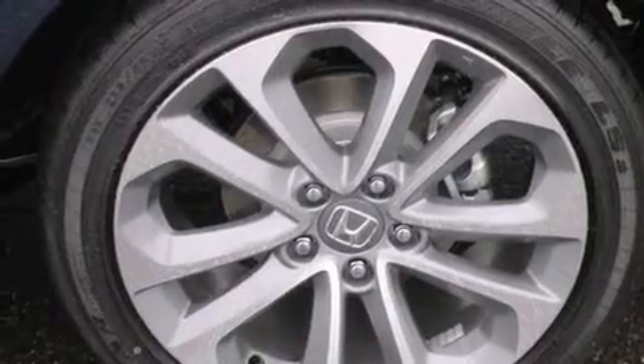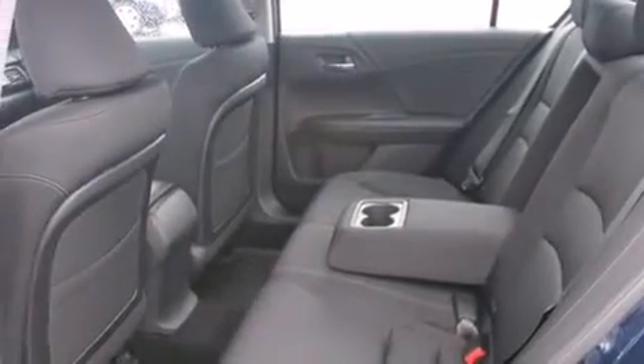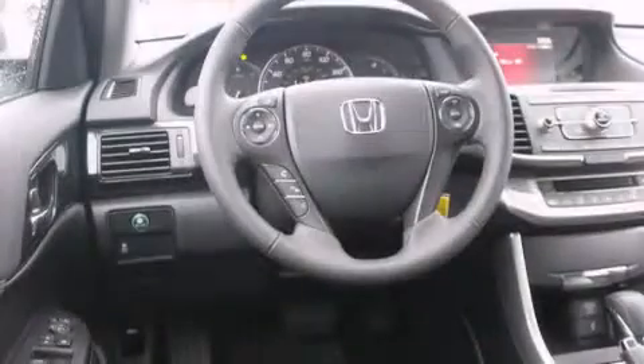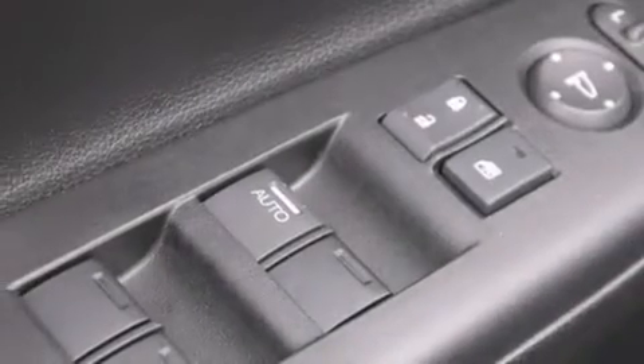All of the following features are included: traction control and stability control systems, air conditioning with automatic climate control, cruise control, a CD player, a leather-wrapped steering wheel, steering wheel mounted controls, a rear window defroster, an anti-lock braking system, keyless entry, and alloy wheels.